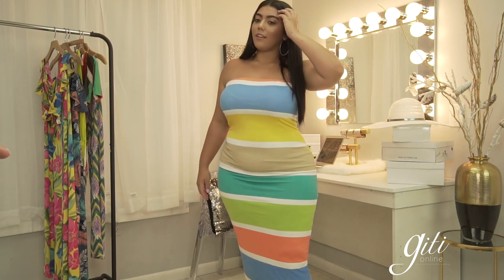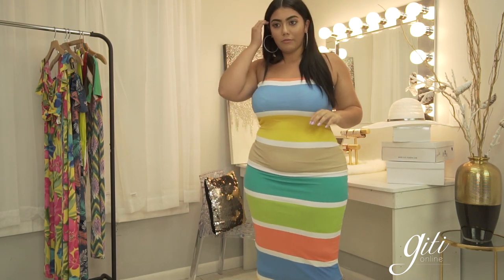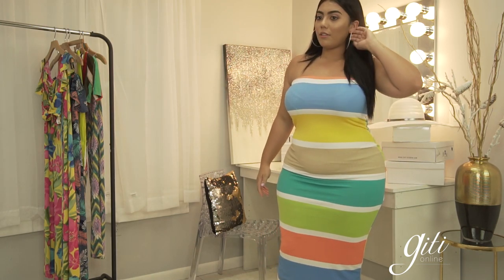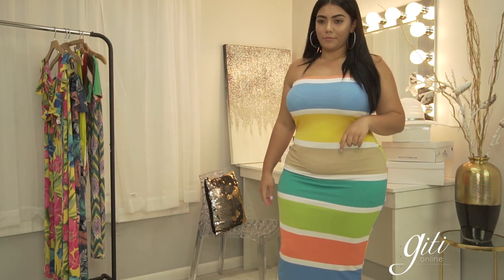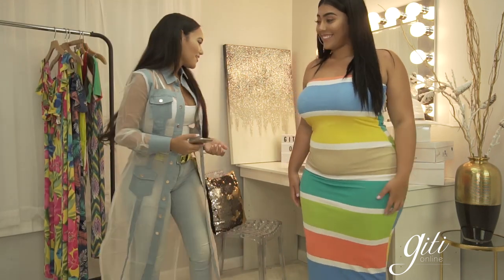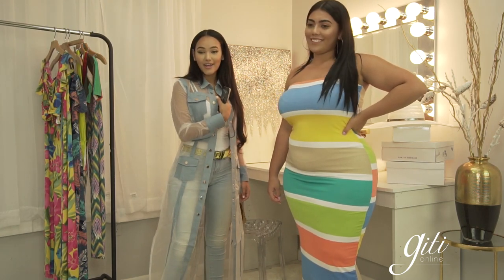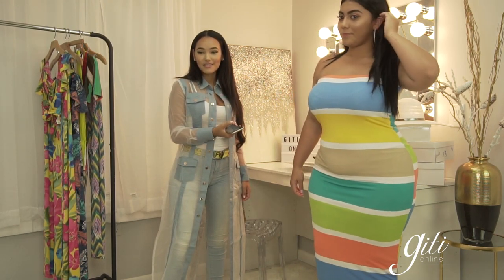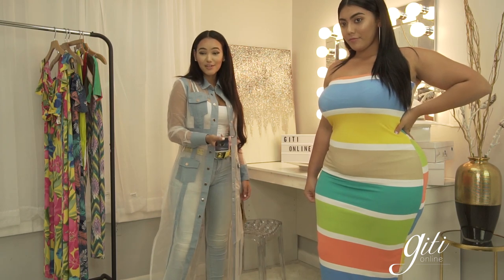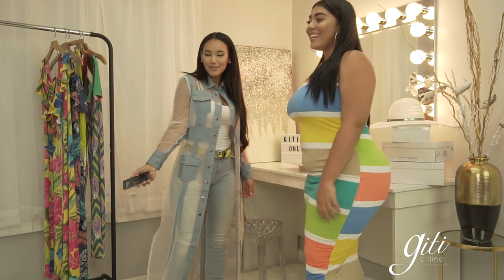There we go. So back to Jessenia's outfit — it's a perfect summer outfit. I have this dress myself and it fits like a glove. The material is so good, you can shake, you can walk, you can run in it. It's perfect.